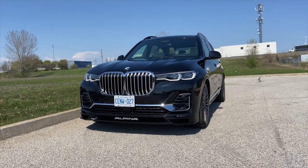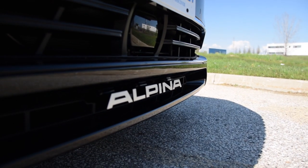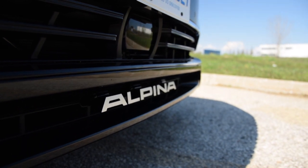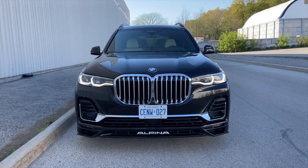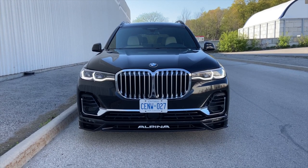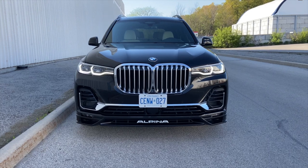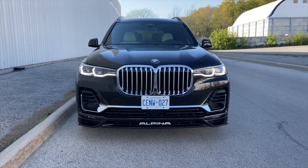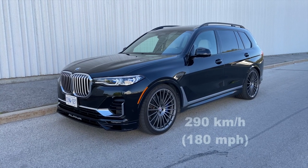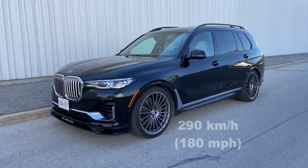Starting from the exterior, the first thing you'll notice is the floating Alpina lettering on the lower part of the Alpina exclusive front bumper. The bumper has larger inlets for the extra cooling the car has — it has a lot more cooling than the regular X7. The bumper also plays a massive role in stability, as the top speed of this car is electronically limited at 290 kilometers an hour.